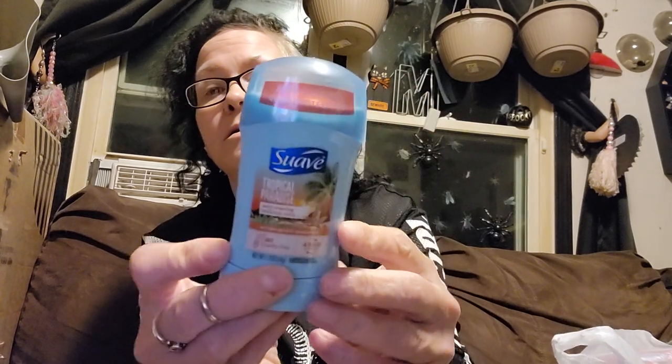I got one of these Suave Tropical Paradise anti-perspirant deodorants, which means it's probably full of all the bad things. But every once in a while I use it because it smells really good. A lot of times I use natural deodorant — I really like Lumi, but it is expensive. So when I can't afford it, I just get that.